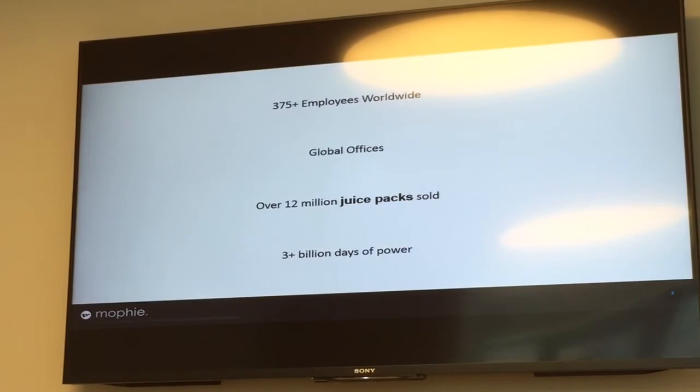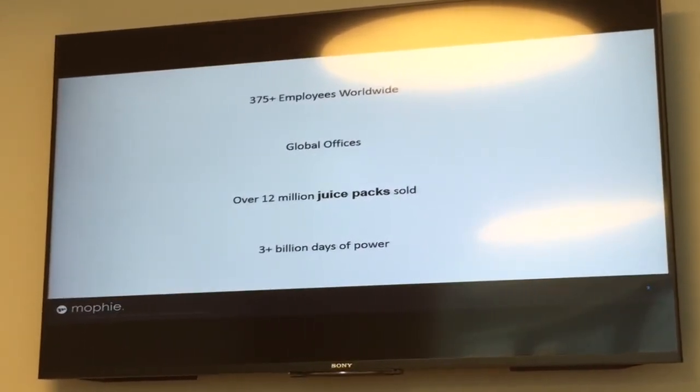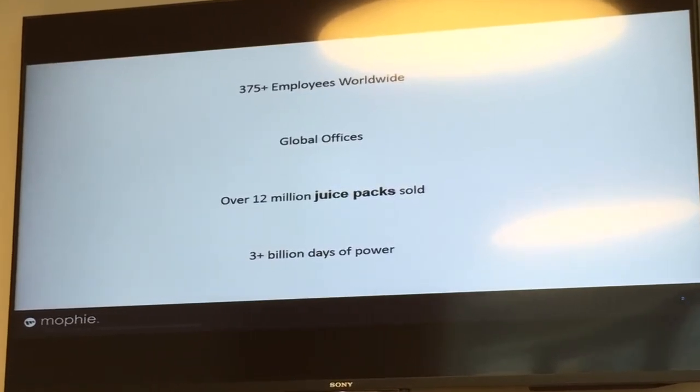Mophie has been established for about 10 years. This year is actually the 10-year anniversary for us. 10 years ago we only had 2 employees, and until the end of last year we have 375 employees worldwide. We have been building offices all over the world.